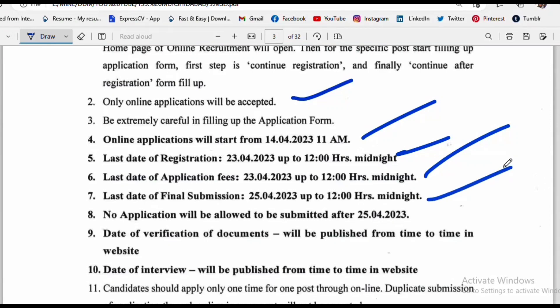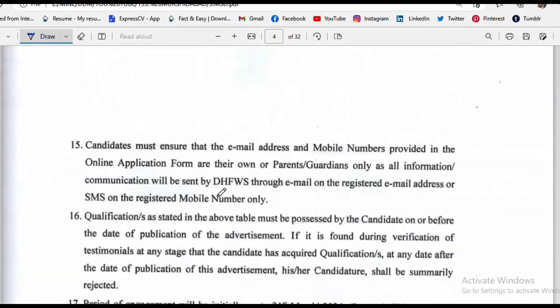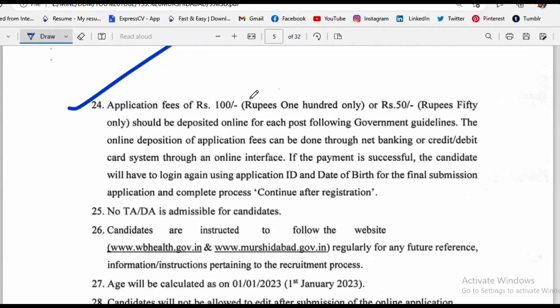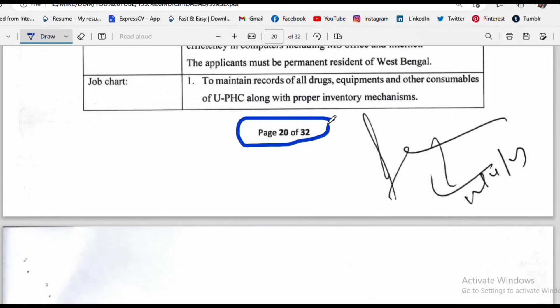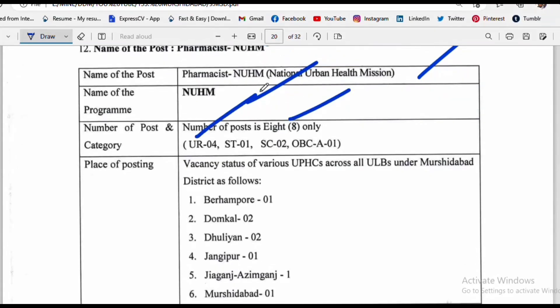Key dates include the last date of registration, the last date of application fee payment, the last date of final submission, the date of document verification, and the date of interview. Please check the official notification for the exact dates.